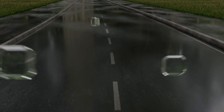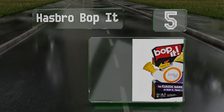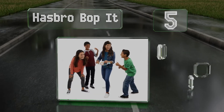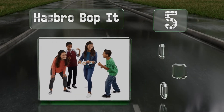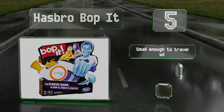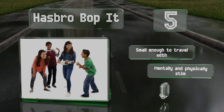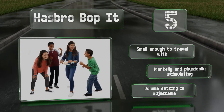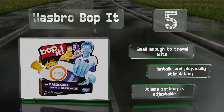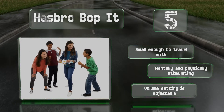Halfway up our list at number 5, the Hasbro Bop It offers a number of interactive games based on the user's skill and number of participants. It calls out commands and you have to react quickly to unlock more advanced levels, which increases the excitement at every turn. It's small enough to travel with and both mentally and physically stimulating. Thankfully, the volume settings are adjustable.